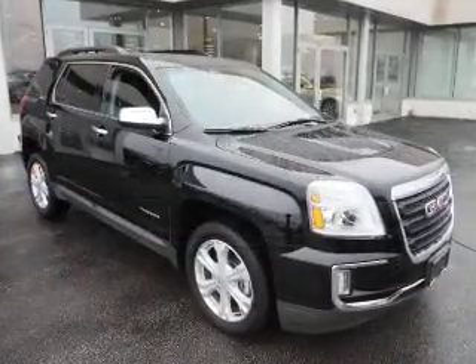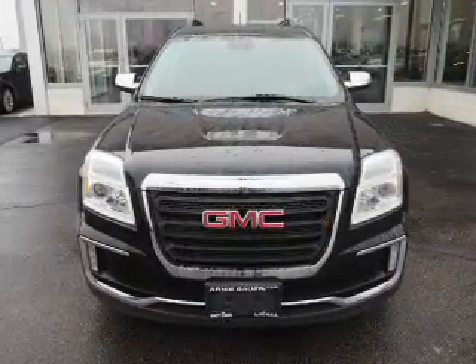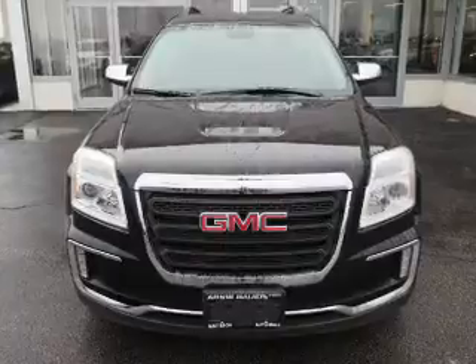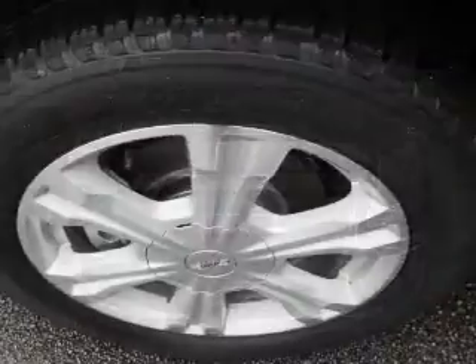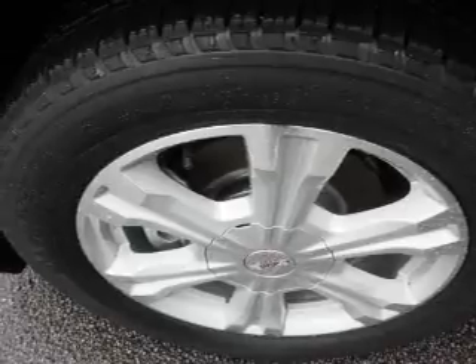Power seats. Rest easy knowing this vehicle comes with a Carfax Vehicle History Report from Carfax, the most trusted provider of vehicle history information. Great quality at a great price. Call or click to contact us today.